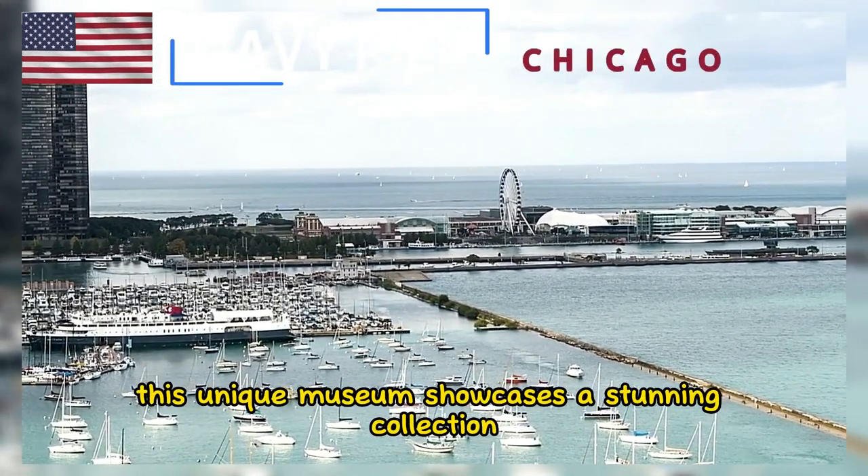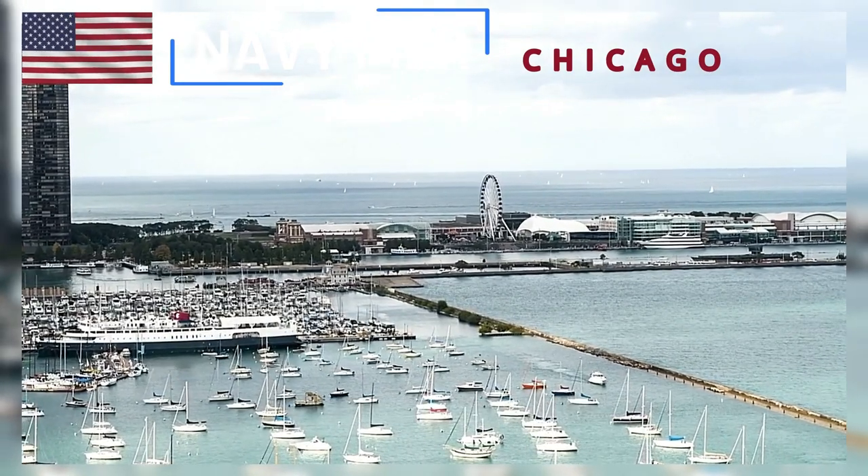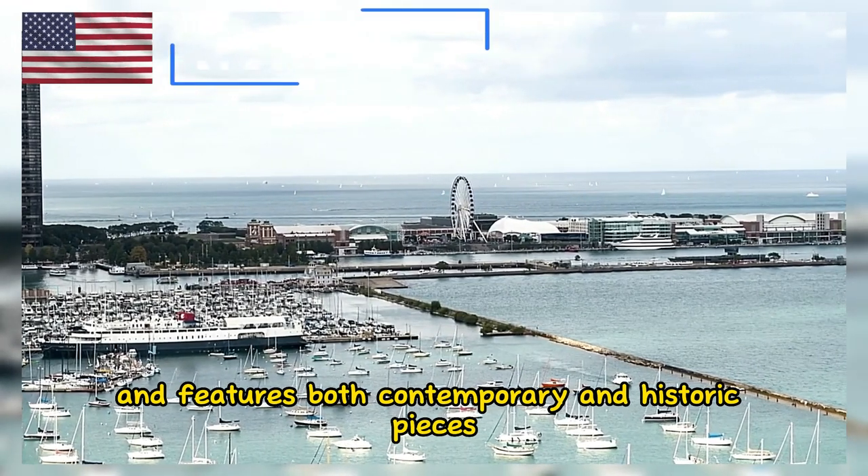This unique museum showcases a stunning collection of stained-glass windows. It's located inside the Navy Pier and features both contemporary and historic pieces.